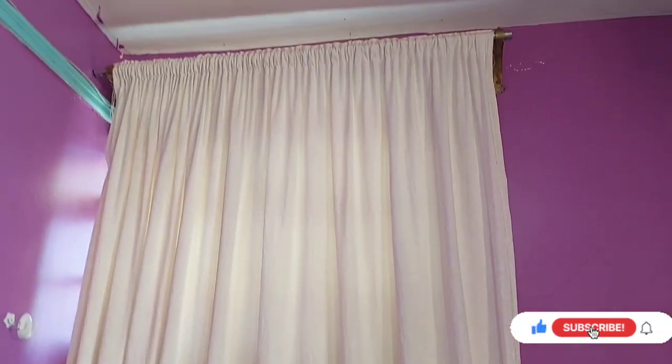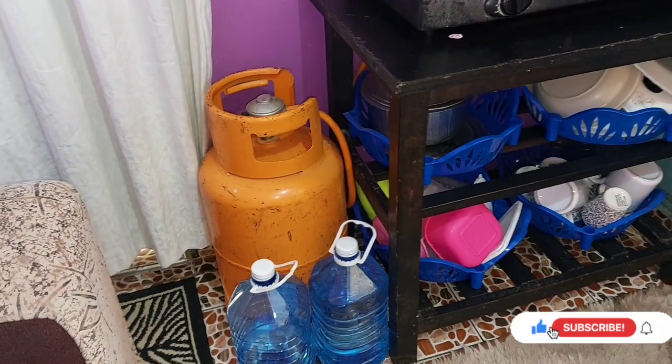Let's do it! So guys, we'll quickly start at the door — the mat here is quite obvious. These are the curtains. I love the fact that it's white/cream — something bright, you know. I love the curtain. It's powerful for me.